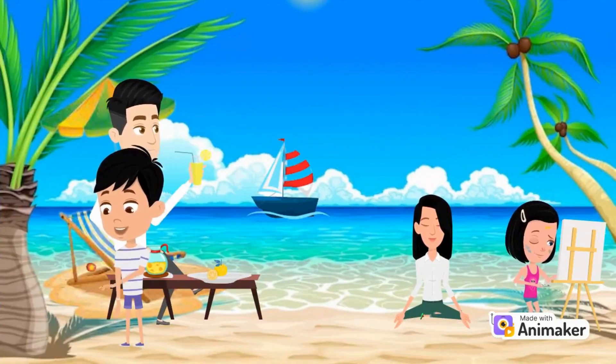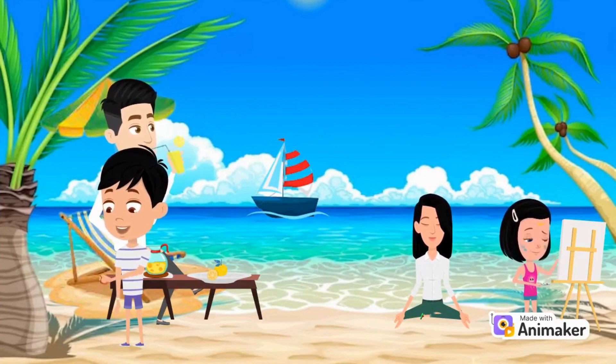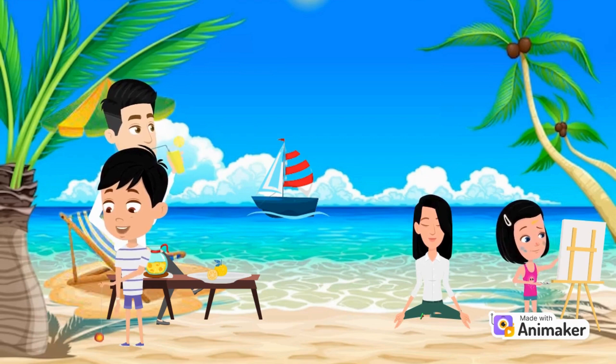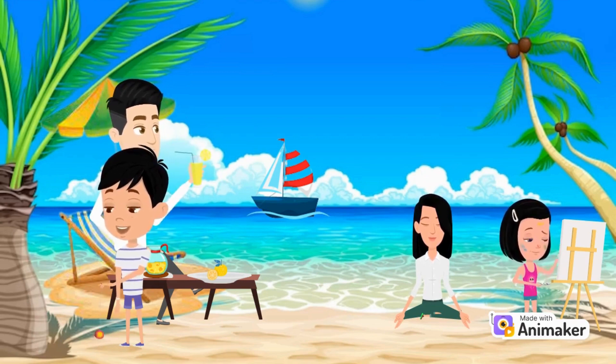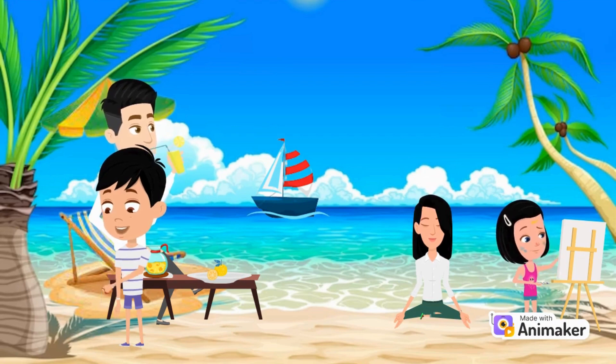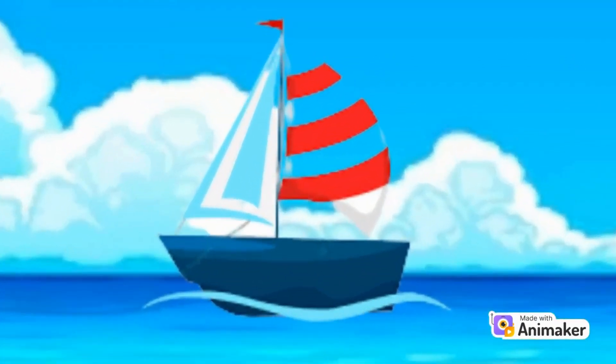Look, this is a beach. The beach is always fun, especially on holidays. Everyone loves going to the beach and enjoying the rays of the sun. There's Jack playing with a yo-yo, and Jack's mother doing yoga at a peaceful beach. Jack's dad is enjoying juice, and Jack's sister is enjoying painting.